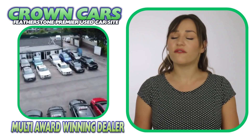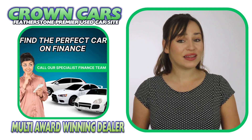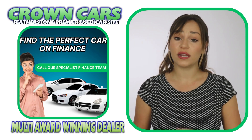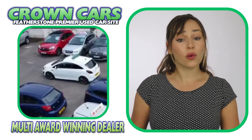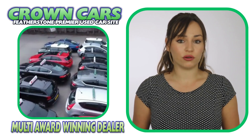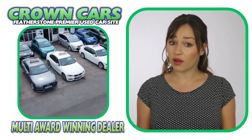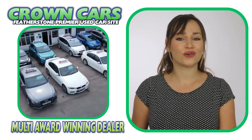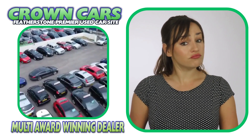We can cater for all financial statuses and you can check your eligibility on our website where you can apply without affecting your credit rating. Finance can also be arranged remotely, so if you're not local to our showroom, we can organise everything for you and also have the car delivered to your door. Personalised walk-around videos are also available if you require.